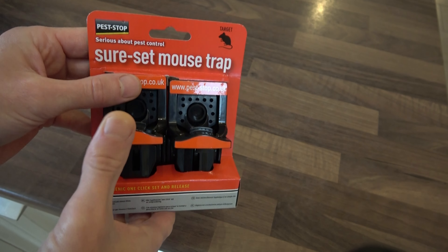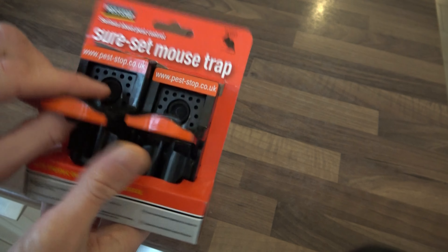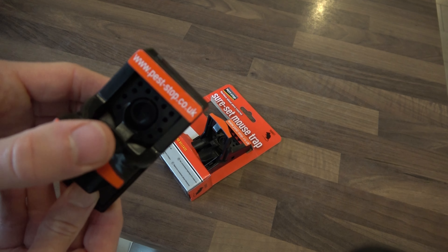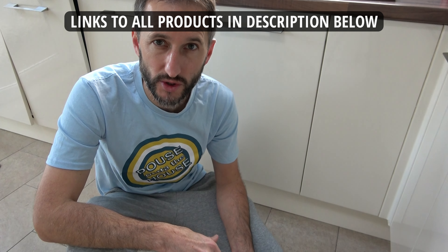So as always I did a bit of research, I read some reviews, and I found this product. This is the Pestop Sure Set Mouse Trap. These came in a pack of two, I bought them from Toolstation and they were £6.30. However these are also available in Screwfix, other DIY stores, and Amazon.